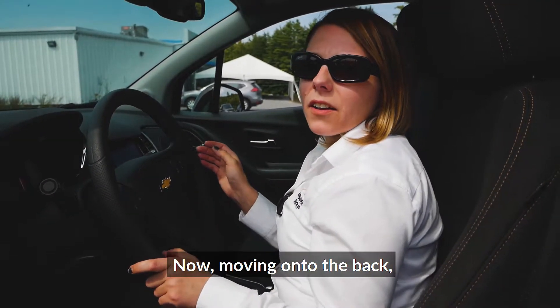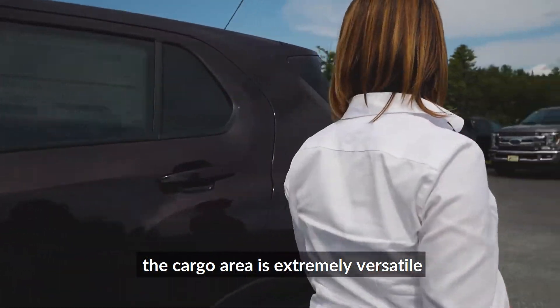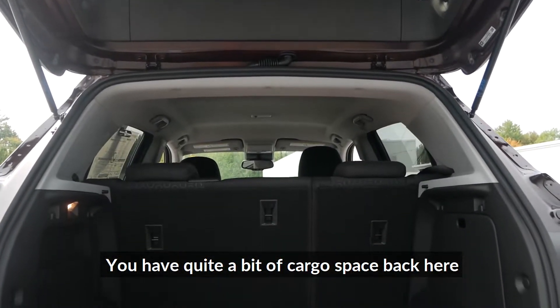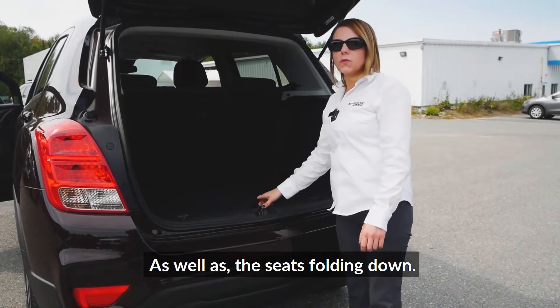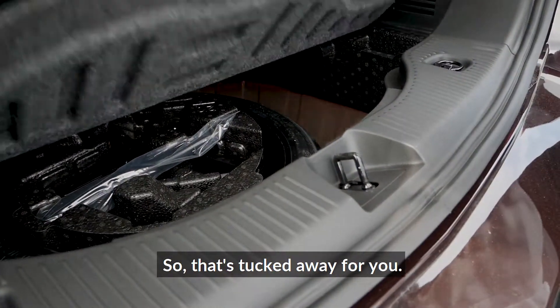Moving on to the back, the cargo area is extremely versatile. You have quite a bit of cargo space back here, as well as the seats folding down. You do have your spare under here as well, so that's tucked away for you.